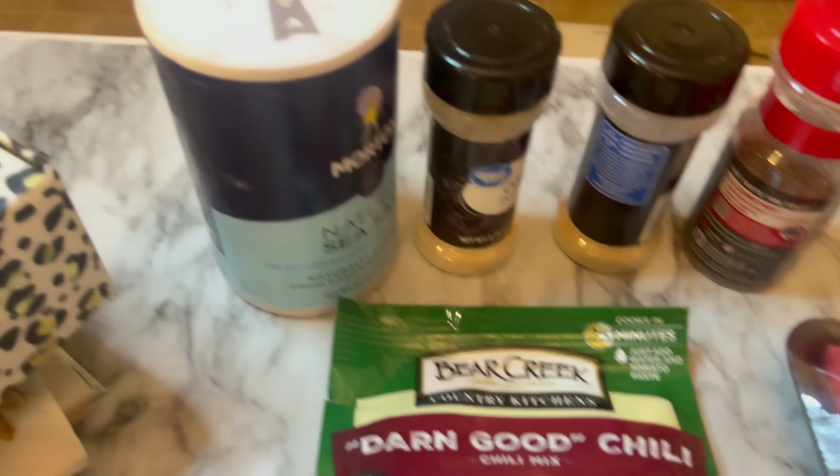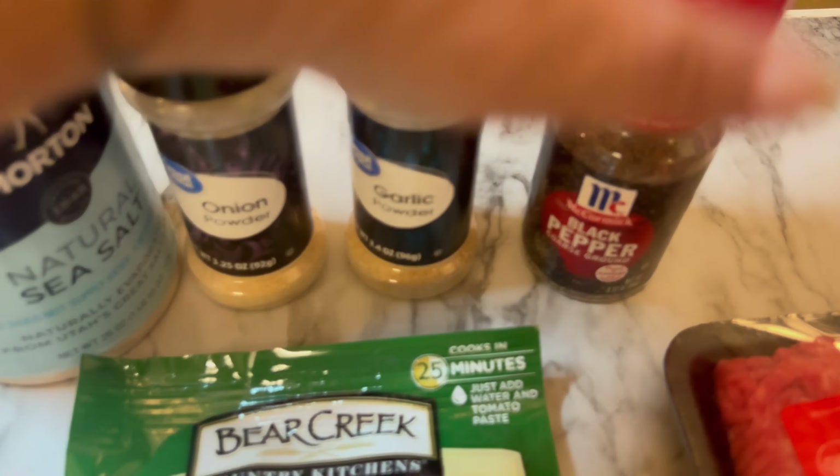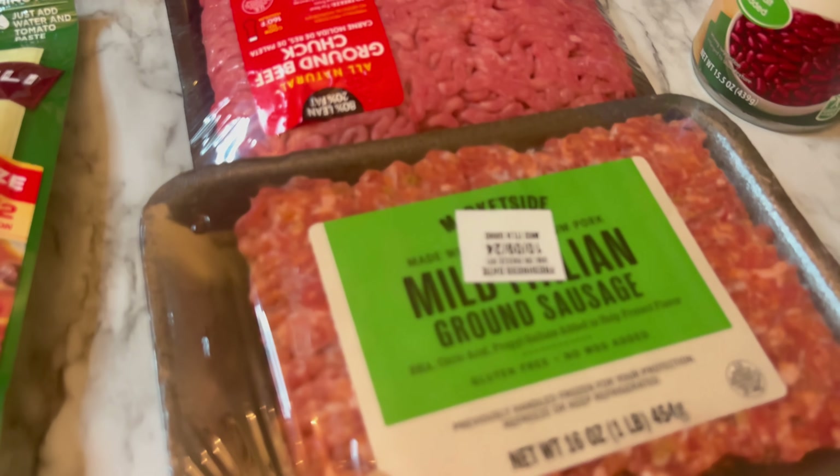Now I'm going to show you all the ingredients you need — get yourself a pen and paper, or your little recipe book. By the way, this packet was three dollars and change at Walmart, and this is my second time making it. It was so good. You'll need this mix, salt, onion powder, garlic powder, black pepper — all to taste — and I'm going to do half chuck and half Italian sausage.